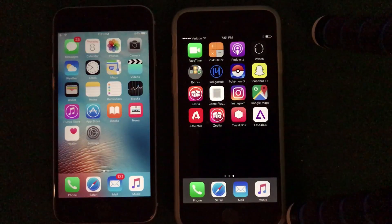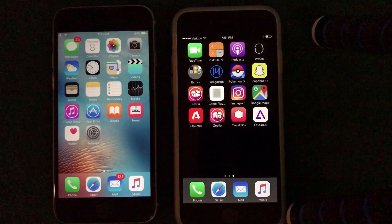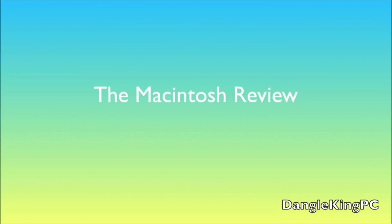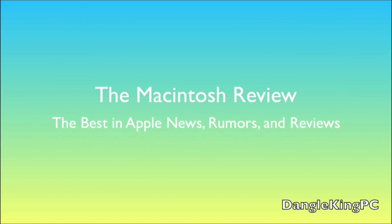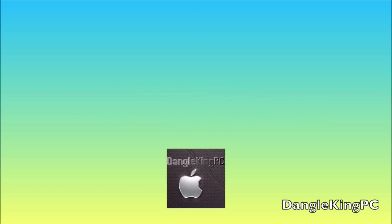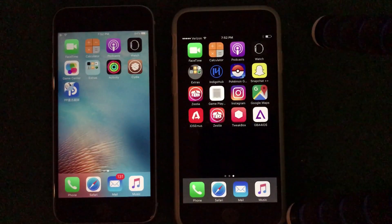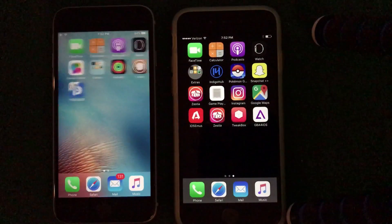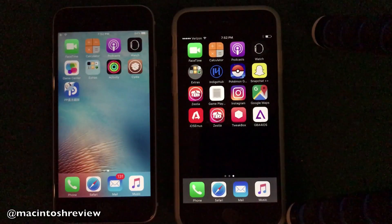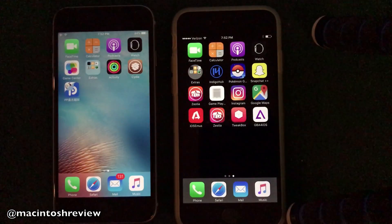Welcome to the Macintosh review. In this video I'm going to be giving you the latest news on the iOS 10 jailbreak. A ton of news has been going around the internet the past couple days, and I wanted to summarize all that news and give you guys the inside scoop on Cydia, the Pangu jailbreak, and iOS 10.2.